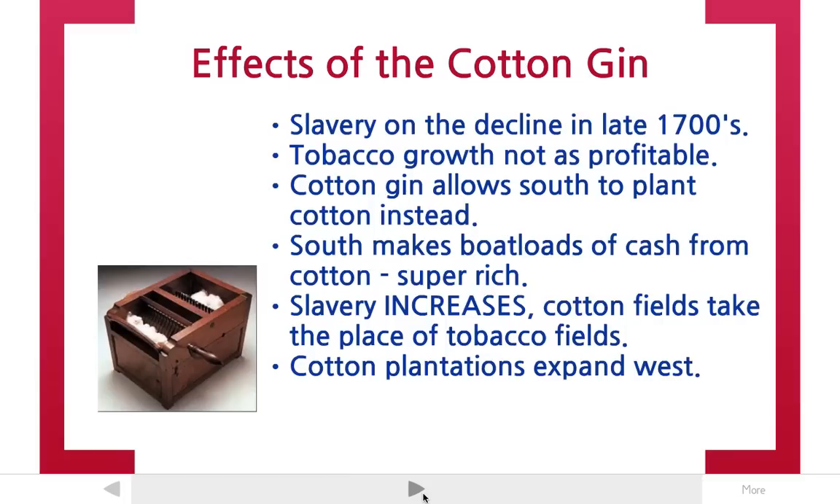One slave could pick seeds out of cotton faster with the cotton gin, but now plantation owners were growing hundreds, if not thousands, times more cotton, and slavery went on to increase. In fact, slavery increased almost 75% over the next 50 years after the invention of the cotton gin. Cotton plantations expanded west, and the south's economy was doing better than ever growing cotton.